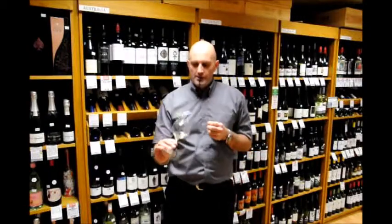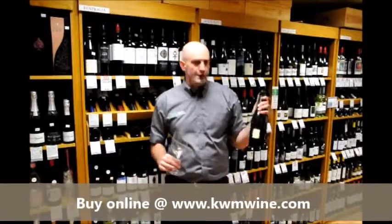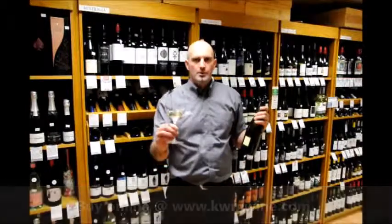A nice alternative to Champagne, but a fruitier, softer expression. Very pleasant. So that is the brand new Ferghettina Franciacorta from Lombardia in northern Italy. Remember, kwmwines.com — and please, size matters.